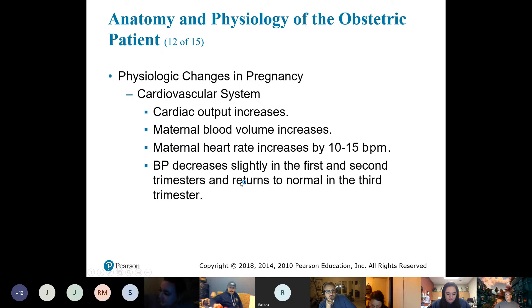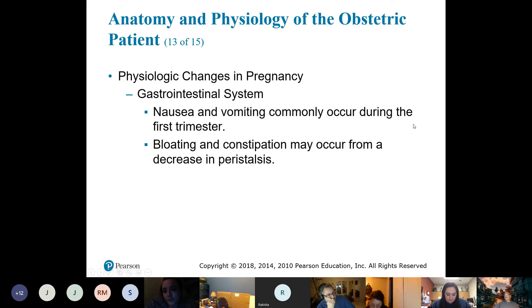Even though blood volume goes up, blood pressure decreases slightly then goes back to normal in the third trimester. The first three months is the first trimester, the second three months is the second trimester, and the last three months is the third trimester.